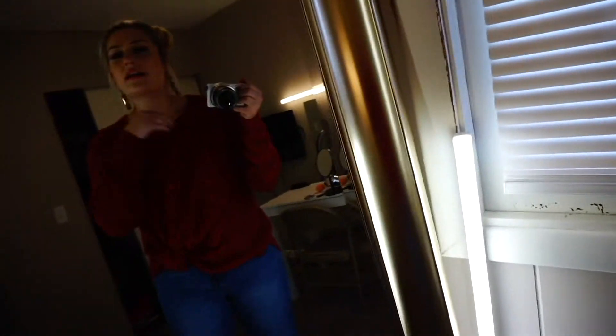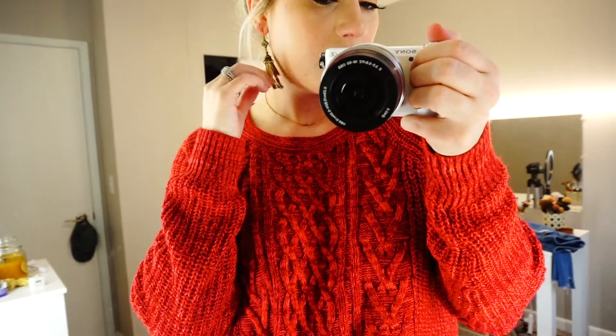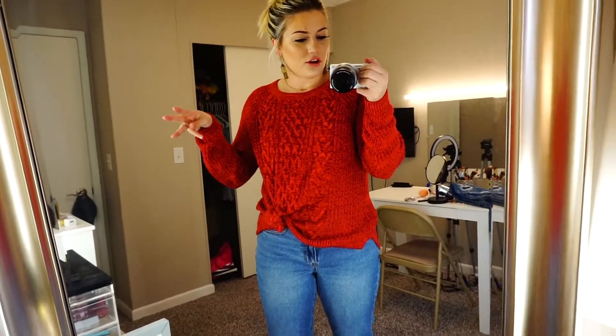I have on some mom jeans from American Eagle that kind of flare out at the end just a little bit, and then I have on those same chestnut booties from Charlotte Rousse. The shirt is from Walmart. These earrings, I'm pretty sure, are from Walmart as well. This necklace is from Six Borough Boutique — their brand sells a lot of jewelry, and they're so pretty and they last a long time without fading. Here is the third look!